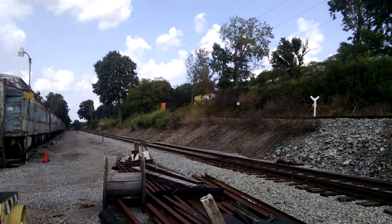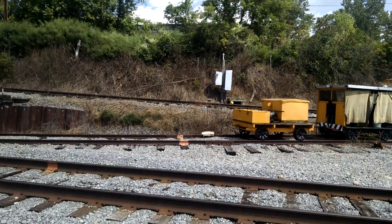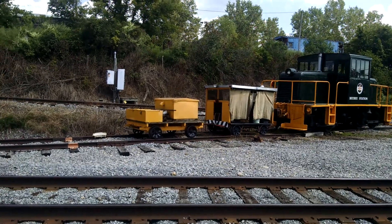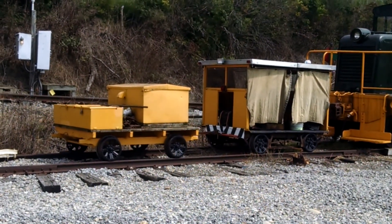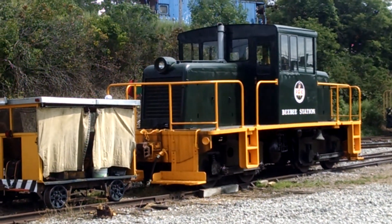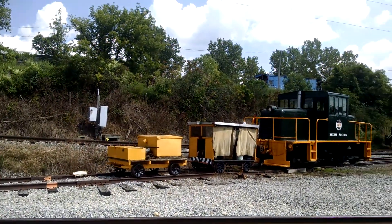Should be coming down here soon. Here's some of the small track cars. There's a beeline switcher, or whatever kind of switcher it is. Up on the hill there's a whole old condor of caboose.